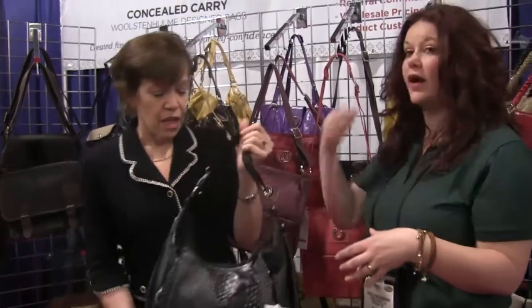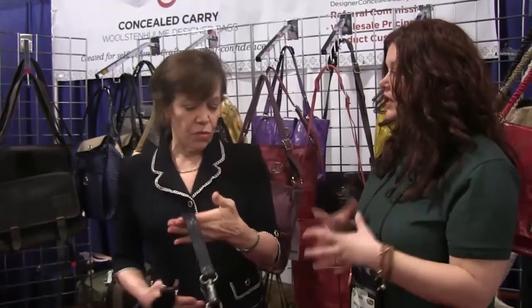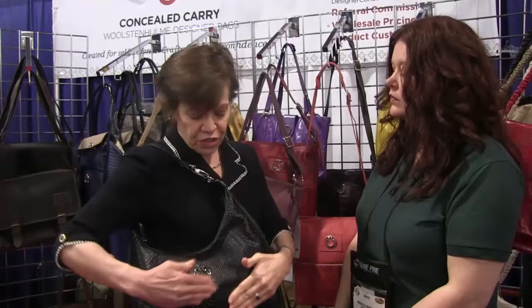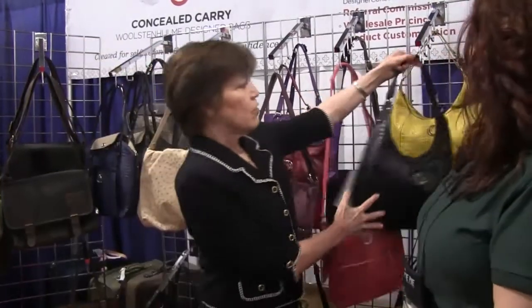There are ambidextrous options as well, so if you carry on the left or the right — whether you're right or left-handed — your logo styling is going to be on the outside. It's not like you have to wear your handbag backwards, and so that was a really important thing to address.